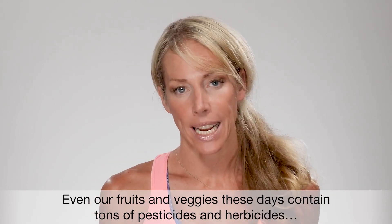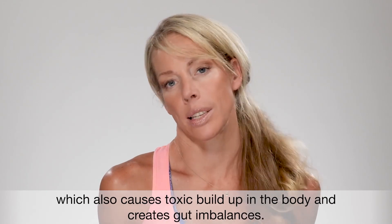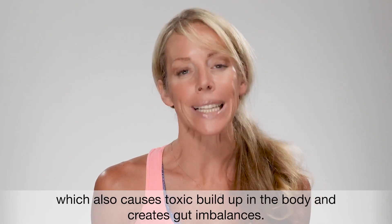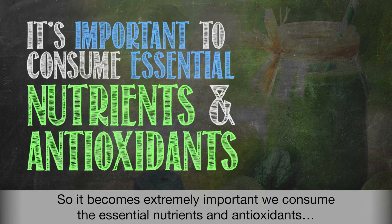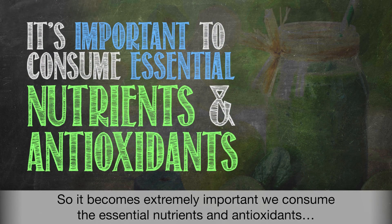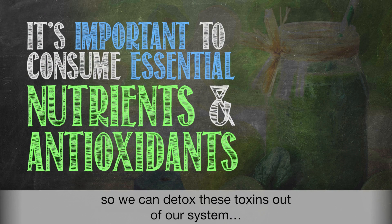Even our fruits and veggies these days contain a ton of pesticides and herbicides, which also causes toxic buildup in the body and creates gut imbalances. So it becomes extremely important that we consume the essential nutrients and antioxidants that our bodies need on a daily basis so we can detox these toxins out of our system.